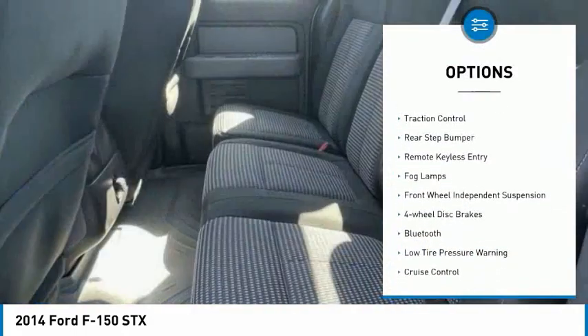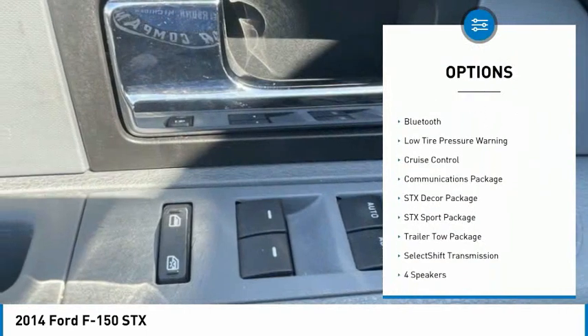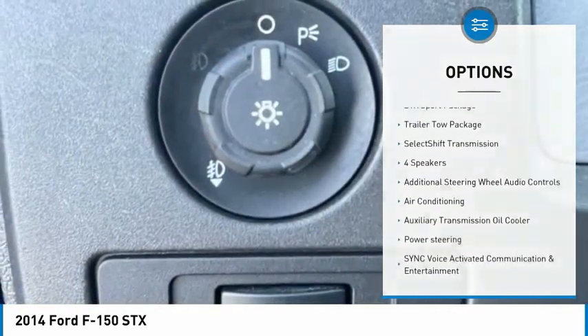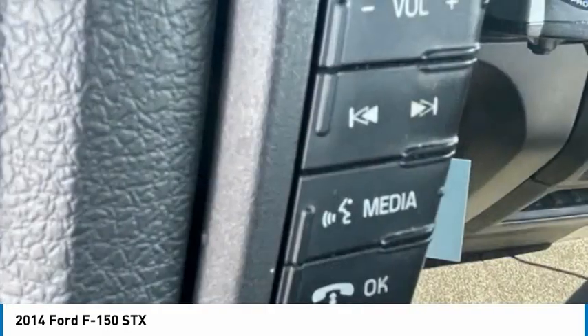Electronic stability control, traction control, rear step bumper, remote keyless entry, fog lamps, front wheel independent suspension, four wheel disc brakes, Bluetooth, low tire pressure warning, cruise control.